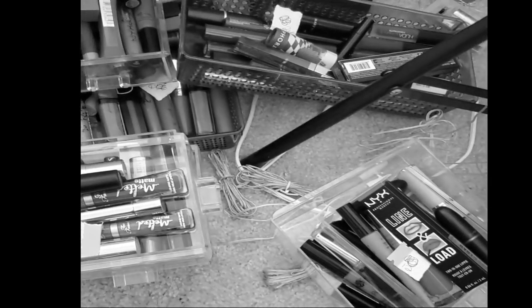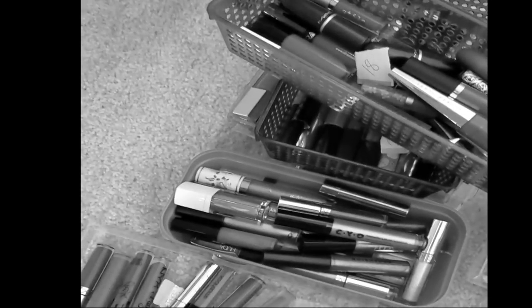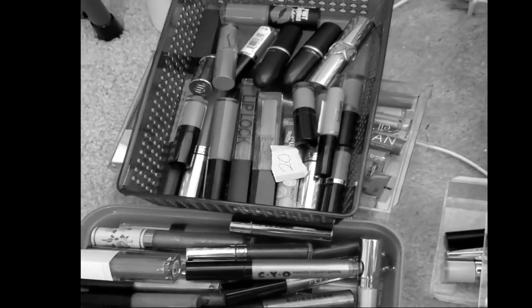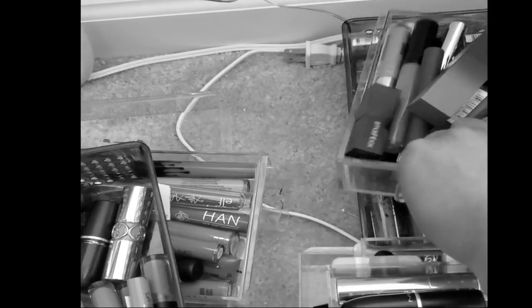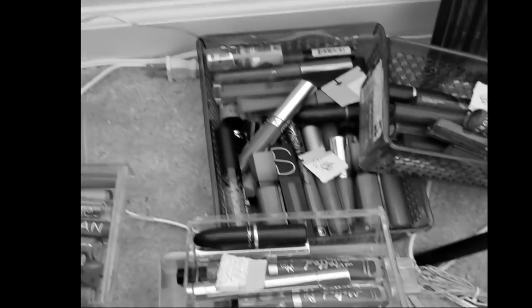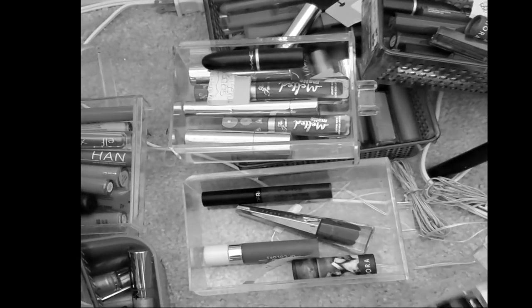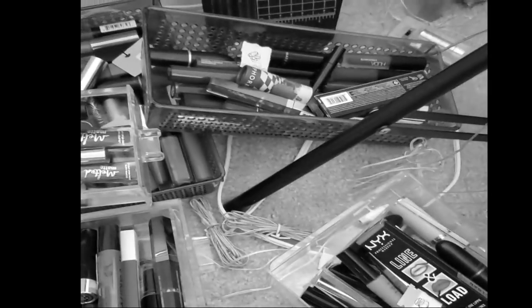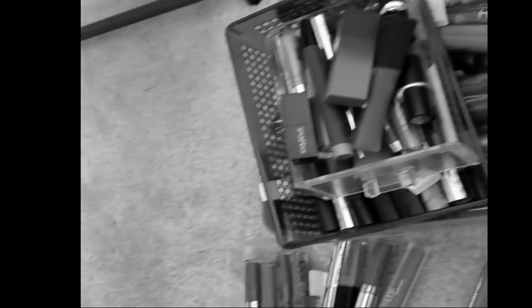Here are all the lip products we are working with — this is actually far less than last time we decluttered lips. I have them all categorized and color coordinated here, and we have a lot.